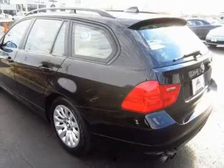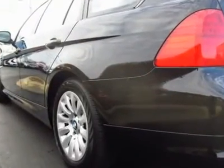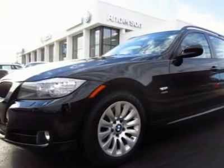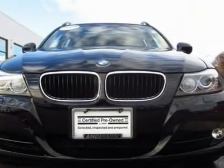A certified pre-owned BMW is one of the smartest purchases you can make. It's backed by an up to six-year/100,000-mile protection plan and has been thoroughly inspected by a BMW-trained technician. And most importantly, it has the performance, innovation, and engineering that make BMW the ultimate driving machine.